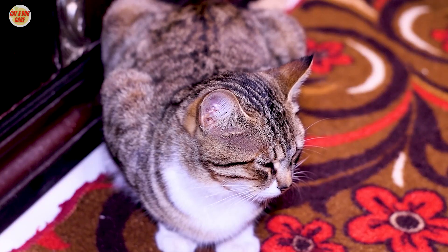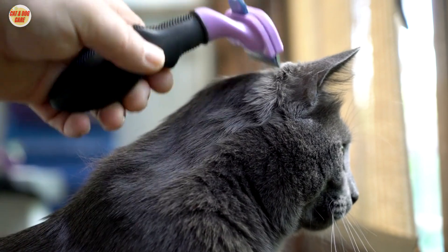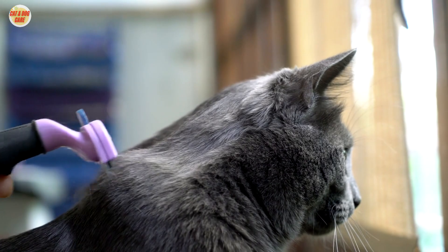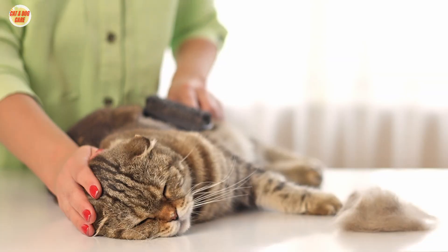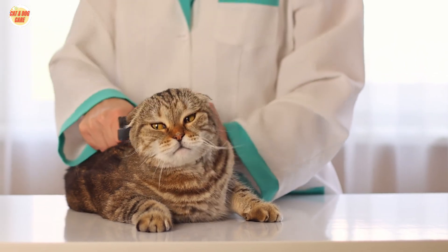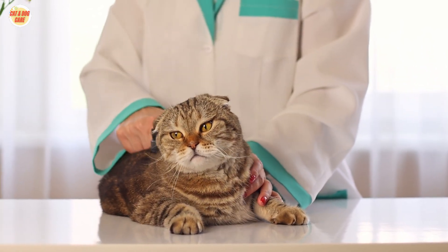Brushing techniques. Now let's answer the question: how to brush a cat. Begin by brushing in the direction of your cat's fur growth. Use gentle, slow strokes to avoid discomfort. Pay extra attention to areas prone to matting, such as behind the ears and under the armpits.